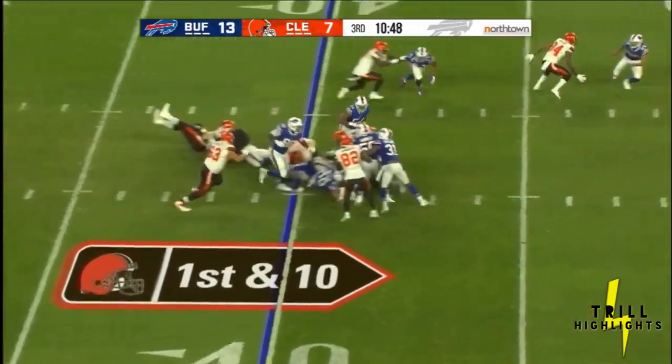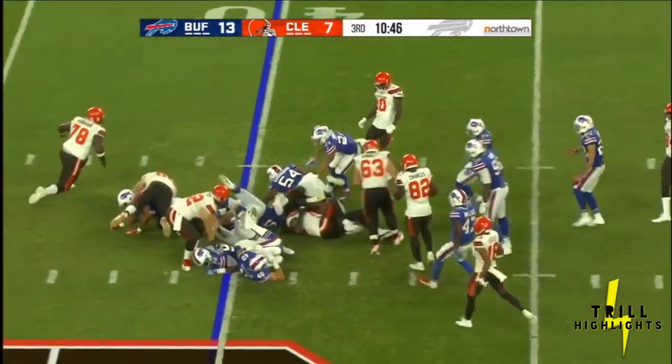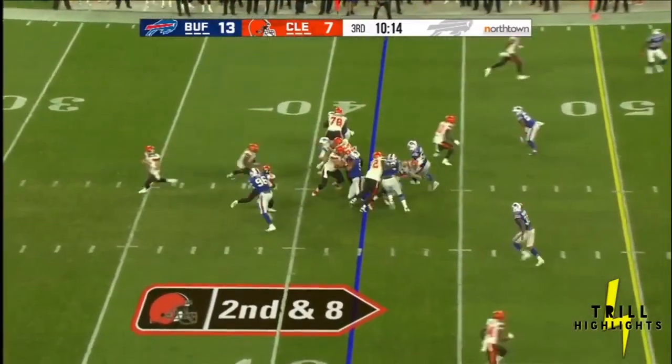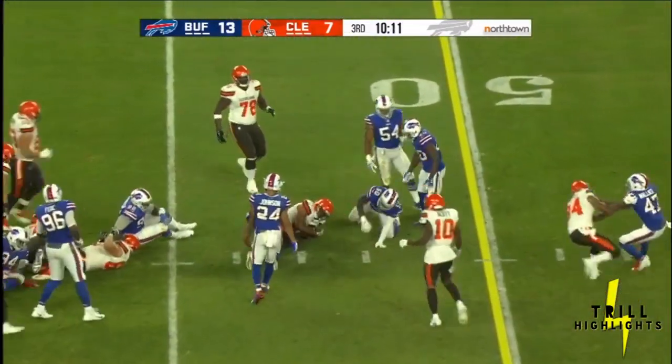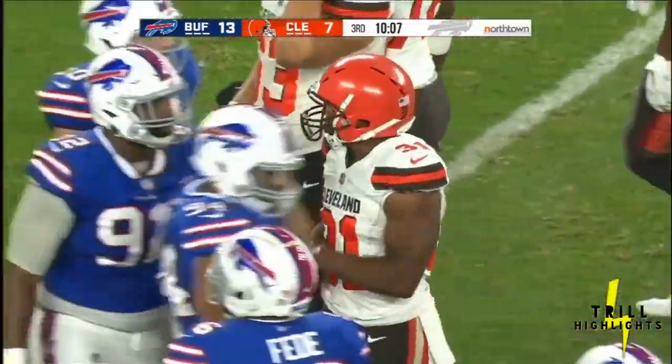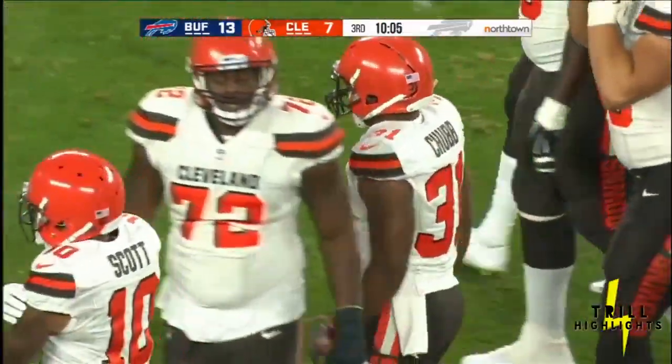They hand it off on first down to Chubb, right into that Bills defense, Ramon Humber leading the charge. Second down and eight, and Dean Marleau comes up from his safety position to make the tackle. A five-yard pickup for Chubb, and it's third down.